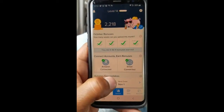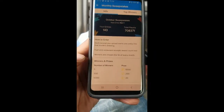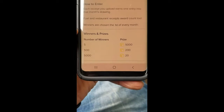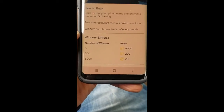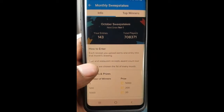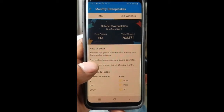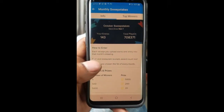That ticket gets you into a drawing — the monthly sweepstakes — which is your chance to win. Five people will win up to five hundred, five hundred people will win two thousand or two hundred coins, and five thousand people win twenty coins. But that's something you can do. They give you a ticket for every receipt that you claim.